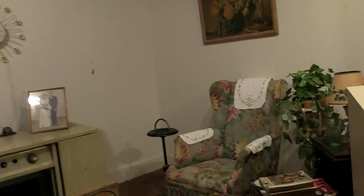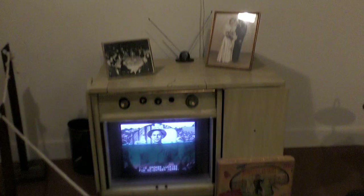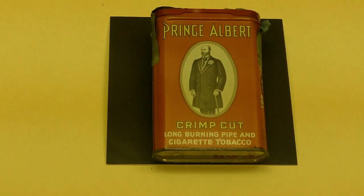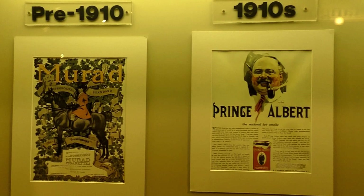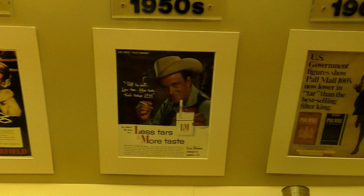He used to sit here in his chair and smoke a cigar, read a magazine — back in the golden age. Prince Albert's in a can — who's gonna let him out! Here are some magazine articles from the old days: the pre-1910s, the 1920s, the 30s, 40s, 50s, and the 60s.